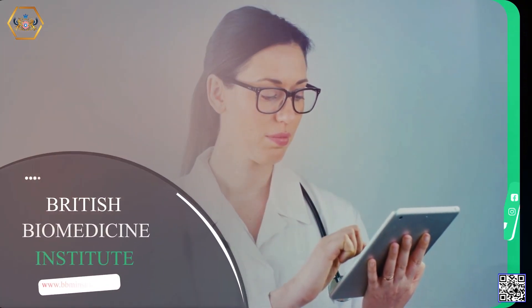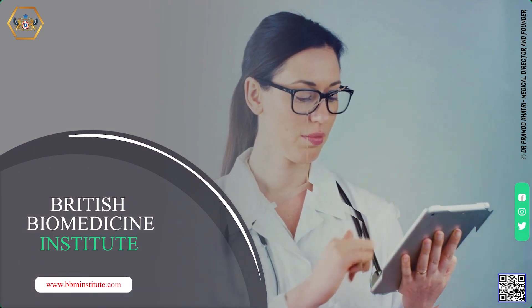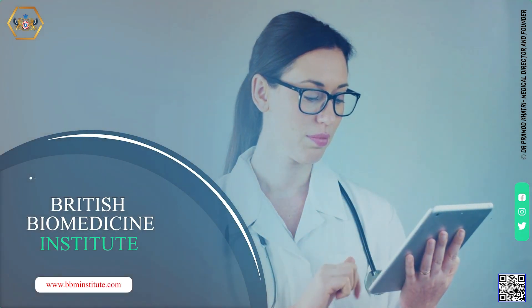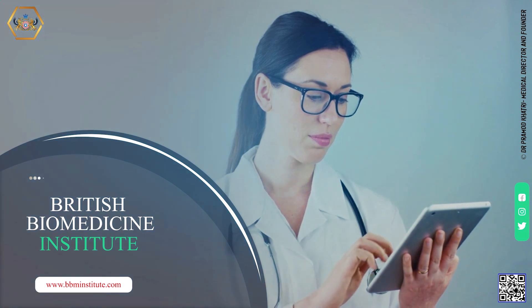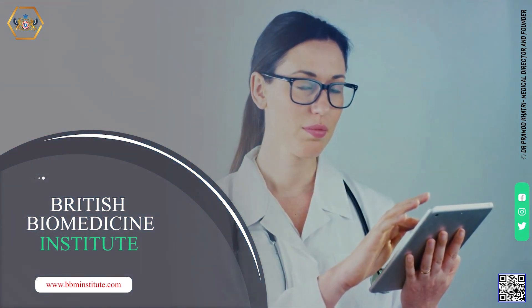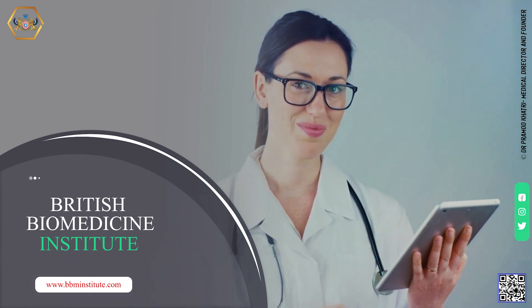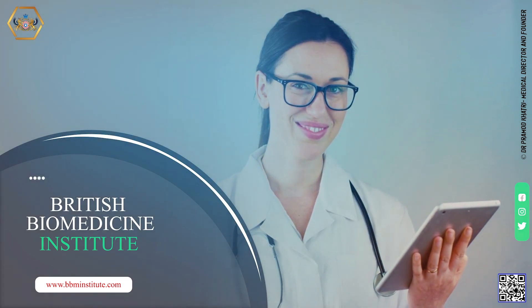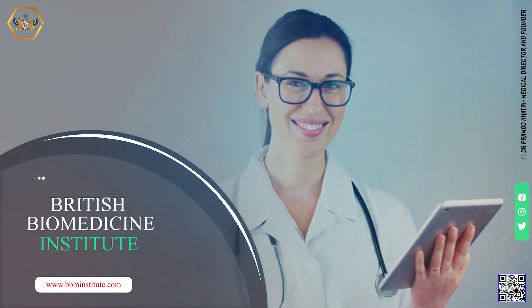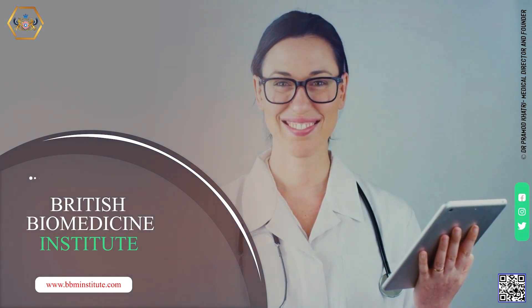Thank you for showing interest in British Biomedicine Institute's Skilled Postgraduate and Graduate Medical Degree Programs. For more information, please visit our website at British Biomedicine Institute. Hope you have gained a lot of clinical information through this presentation. Please like, share, and subscribe to the British Biomedicine Institute channel. Good luck, goodbye.